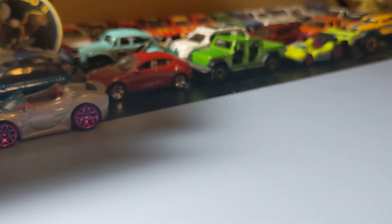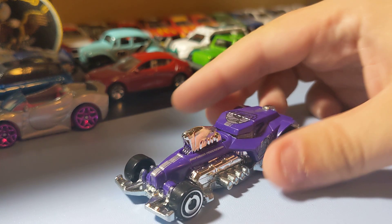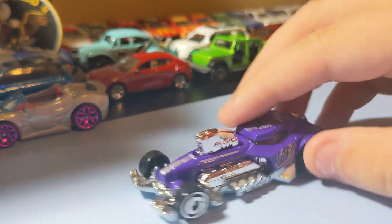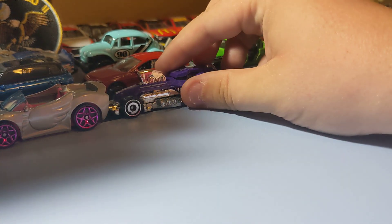Next up is the Fusion Busta. It's a cool little hot rod, like a nice car. It's pretty cool — it has that huge engine on it. The rims are nice; I really like those rims on it. It's a pretty cool car and I'm really glad to find it.